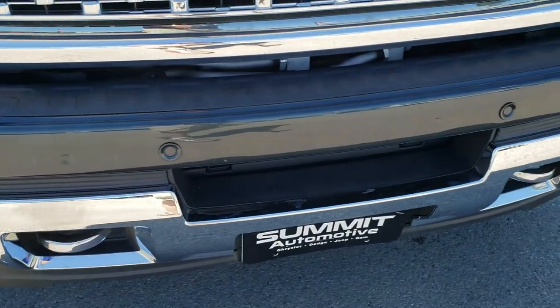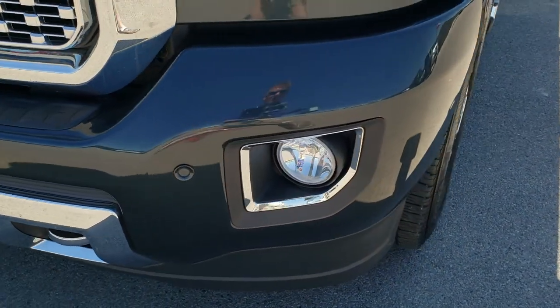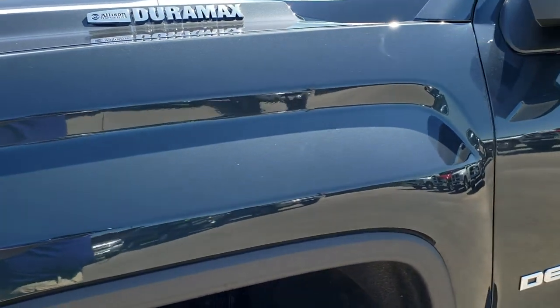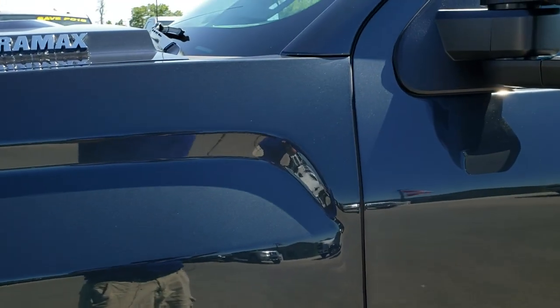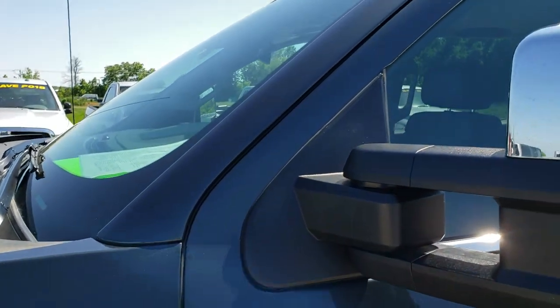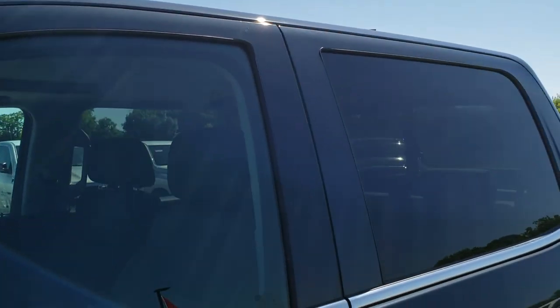This vehicle has the 6.6 liter Duramax diesel with the L5P motor which pumps out 445 horsepower. Dark slate metallic is the color.